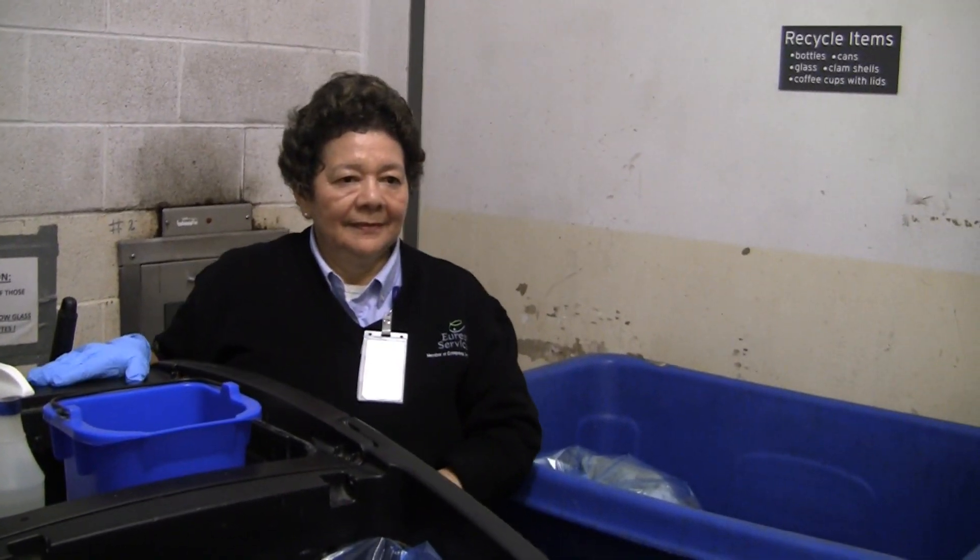I'm Jesse, Waste and Recycling Manager with Urest Services. We are the company in charge of maintaining the waste management and recycling programs. Our housekeeper Lucila here is going to throw her garbage directly down the garbage chute.